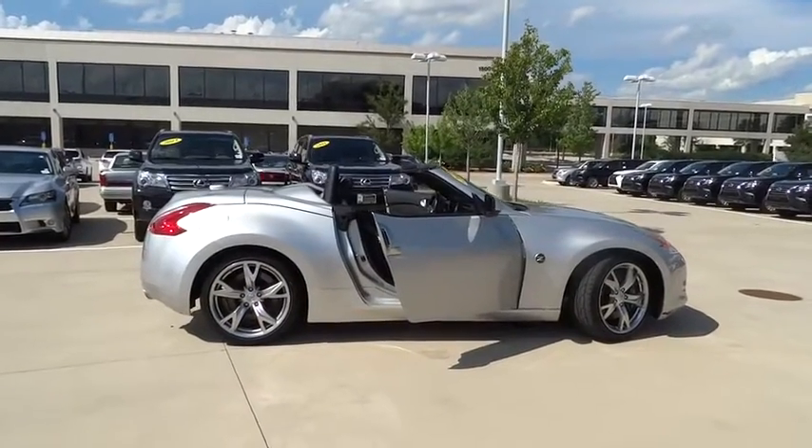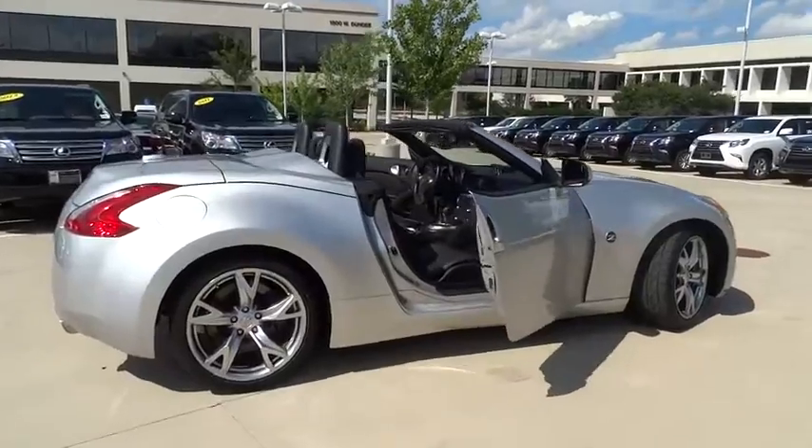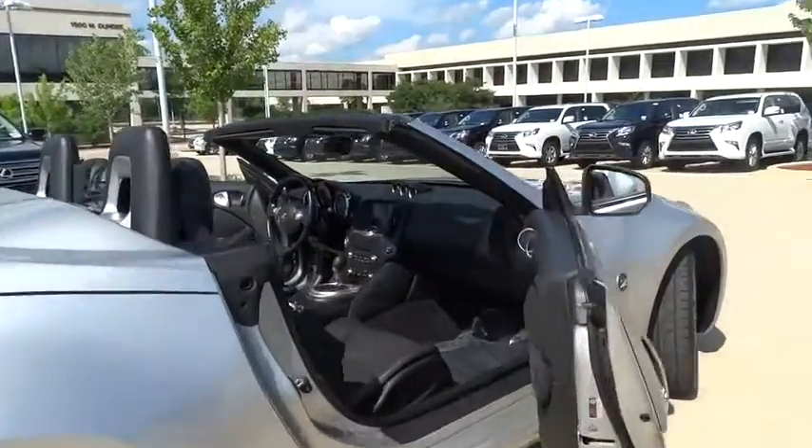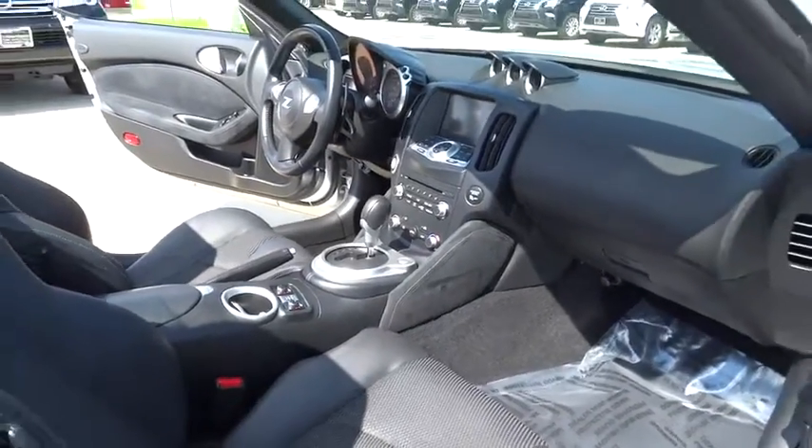The 2010 370Z. With its richly crafted driver-obsessed cockpit and the world's first synchro rev match manual transmission, the lower, wider, lighter Nissan Z is in a class all its own.